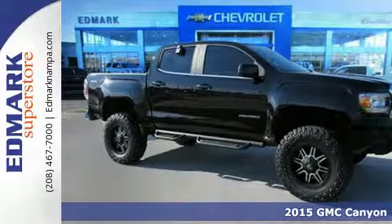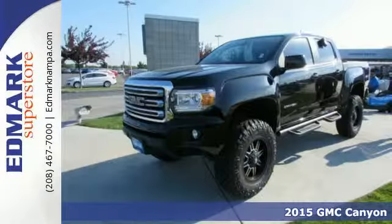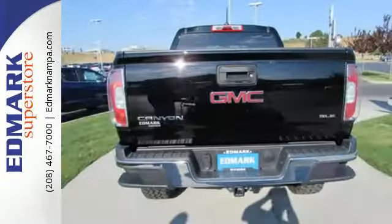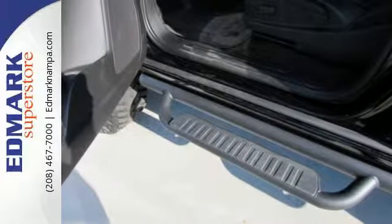Here's a 2015 GMC Canyon. It's one of the most capable and versatile mid-size pickups you'll drive. Its interior was designed to give you and your passengers an unmatched level of quiet. It delivers an exceptionally safe ride with electronic traction control, StabiliTrak, and Duralife four-wheel anti-lock brakes.